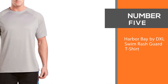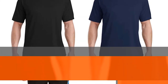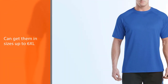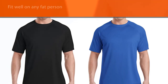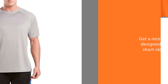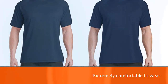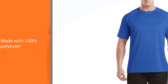Number 5: Harbour Bay by DXL Swim Rash Guard T-Shirt. These big and tall rash guard swimming shirts are another option to consider. They are from DXL, so you know these were designed for big and tall guys. You can get them in sizes up to 6XL, which will fit well on any larger person. With these shirts, you get a nicely designed short-sleeved swim shirt that is extremely comfortable to wear. They are made with 100% polyester and feel very smooth on your skin. Plus, they offer UPF 50 protection, so you can wear these without worrying about sunburns.